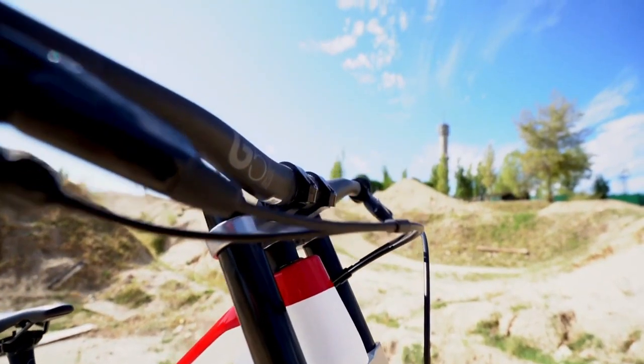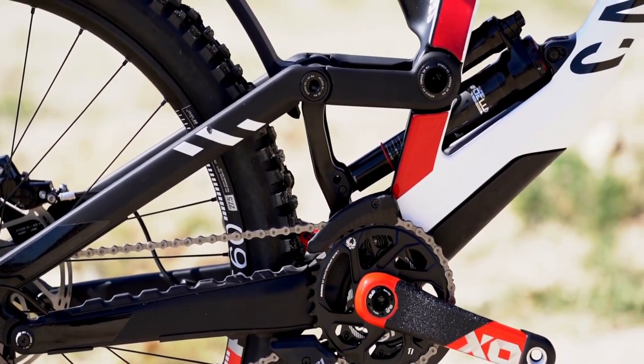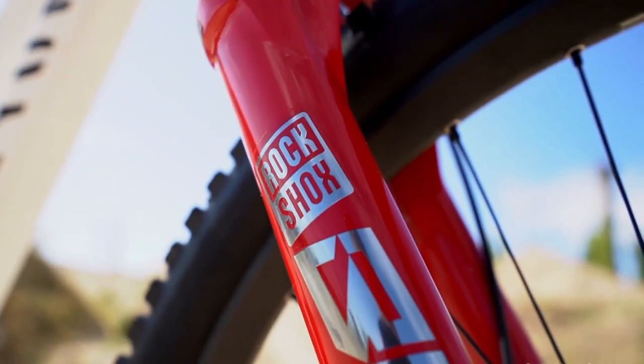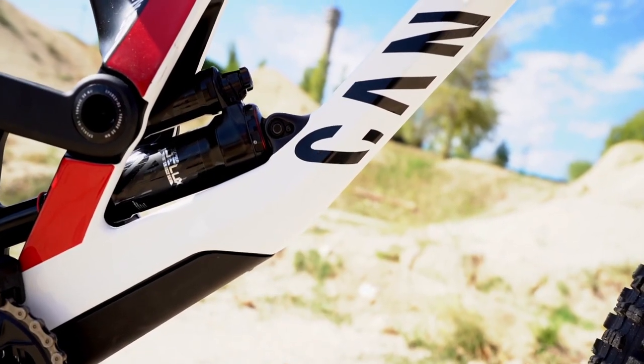You will still see the split seat tube, but this time the shock has been mounted to the down tube, which makes it require much less reinforcement of the frame and makes it a lot easier to manage the shock forces during a ride. The lower shock and the links have also been moved lower on the center of gravity of the bike.